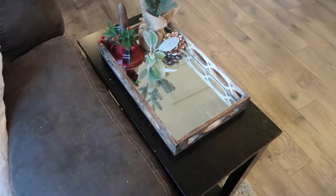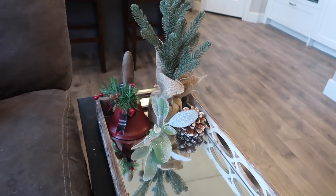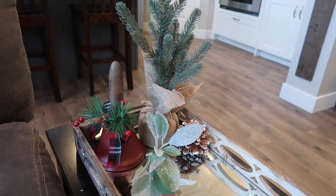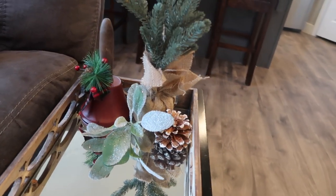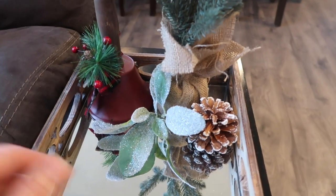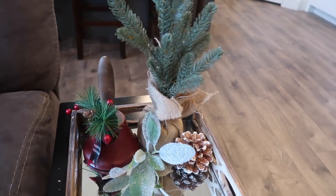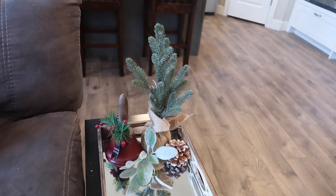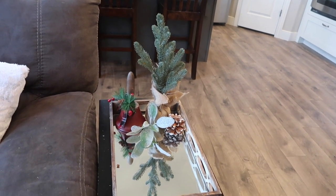Next to the couch, I got this little tray from Ross — I use this all the time. It kind of goes with any season because it's so neutral. I got this little jingle bell last year from Walmart. I like to add little bits of florals and pine cones as fillers — I think it rounds out any design. I got this little piece from Hobby Lobby. And then this little tree came from the Dollar Spot at Target for about $3. Definitely check out your Dollar Spot at Target — they have a lot of things and they're really not that expensive.